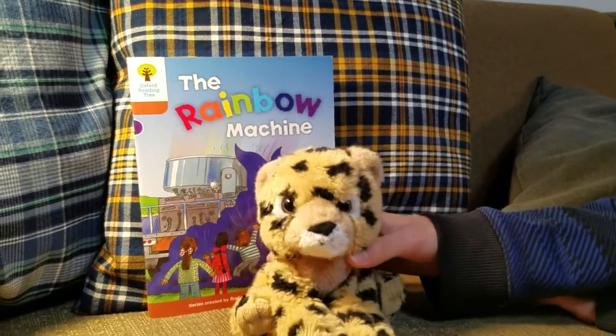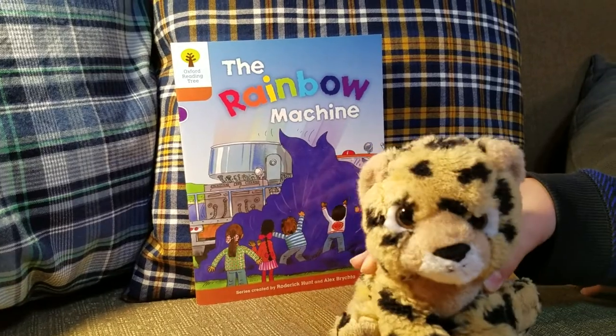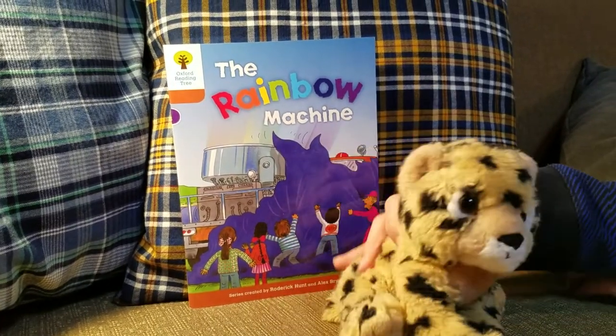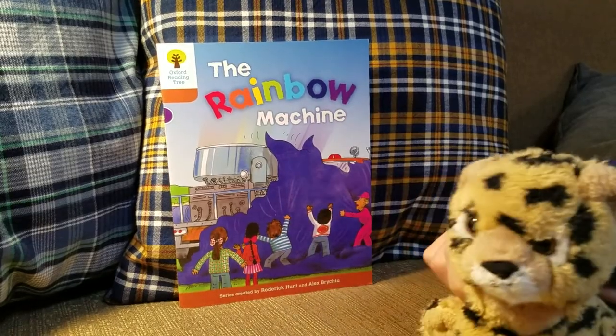Hi guys, it's Book Watched again. Today I'm going to read you — not me, my mom's going to read you because this is her favorite book — The Rainbow Machine, The Oxford Reading Tree.